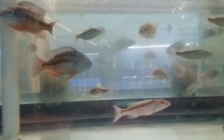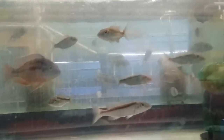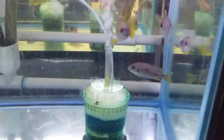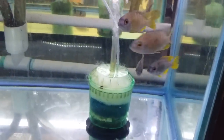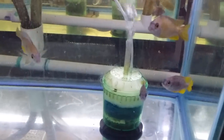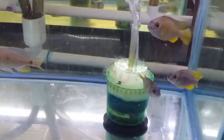Also some Champsochromis Coeruleus. These are wild-caught Copadichromis Yellowfin — I've never had these before. Looks to be a pretty cool Copadichromis.